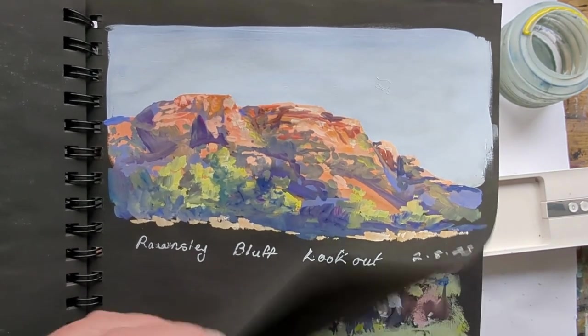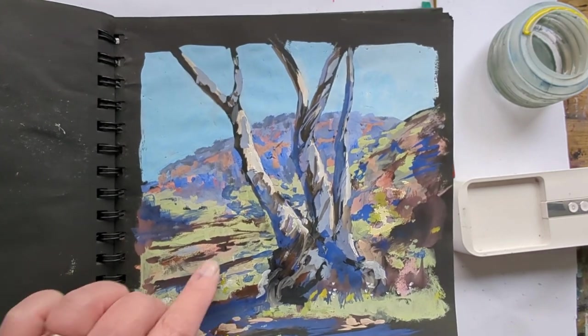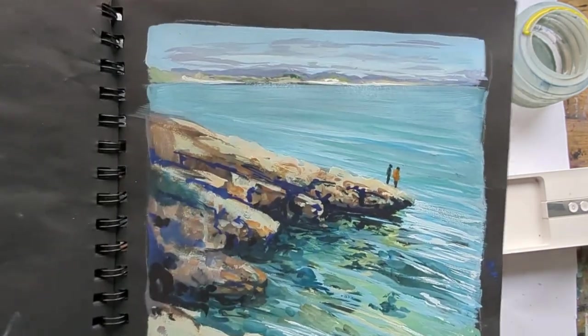One of my favorites from the Flinders Ranges. I just love these kind of colors and the softness of those Australian colors.